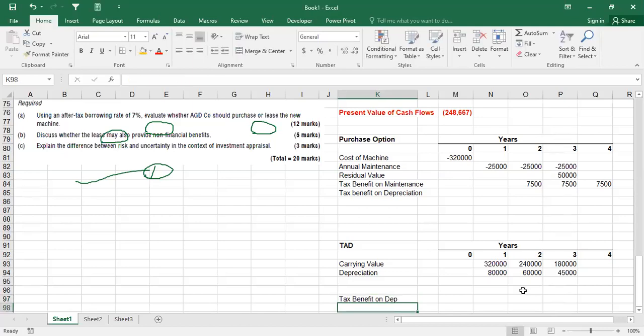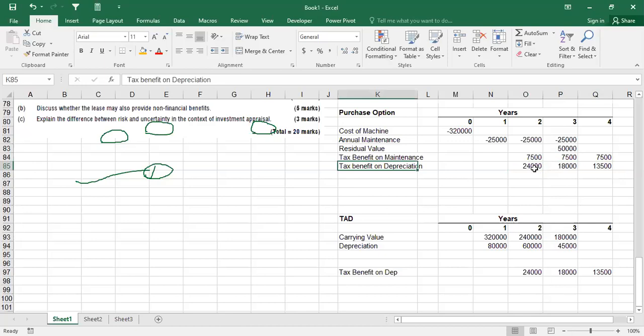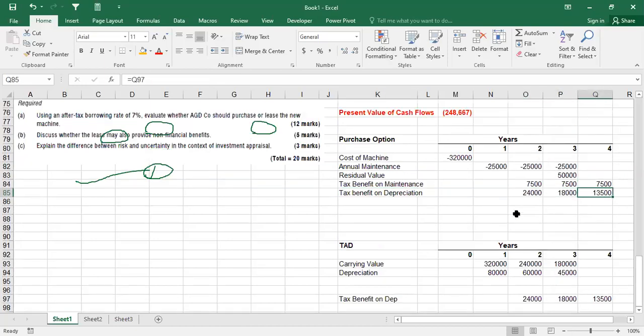Tax benefits on depreciation are received in the following year. Year one depreciation of $80,000 × 30% = $24,000 tax benefit, received in year two. Year two depreciation of $60,000 × 30% = $18,000 tax benefit, received in year three. Year three depreciation tax benefit is received in year four. These are positive cash flows representing reduced tax liability.